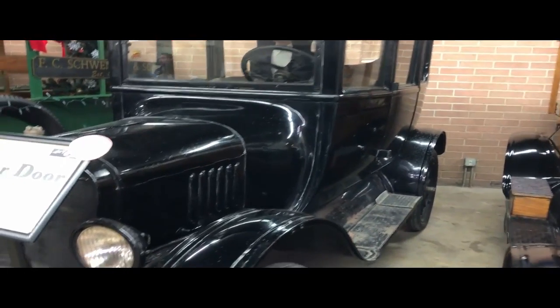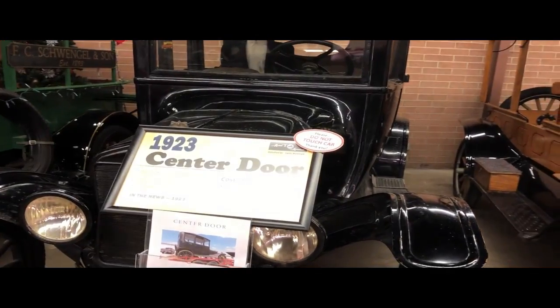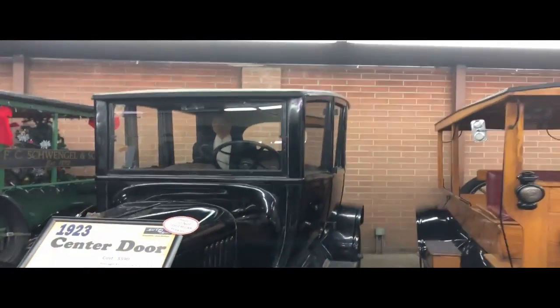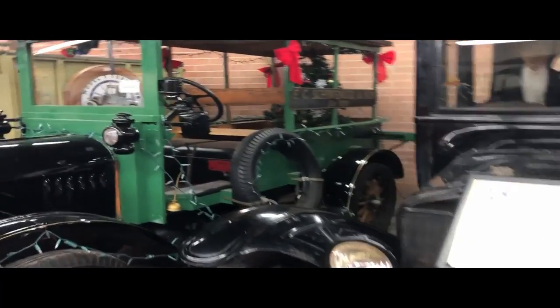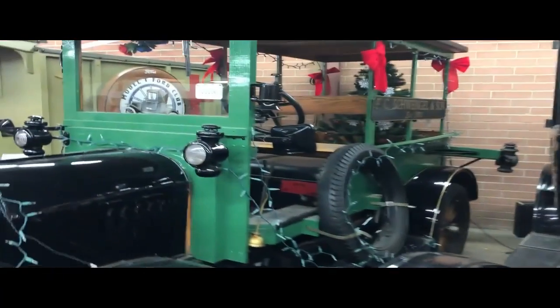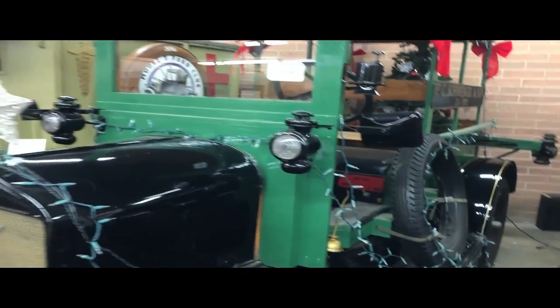Here's a 1923 center door for $590. And another 1923 Depot Hack, $330.